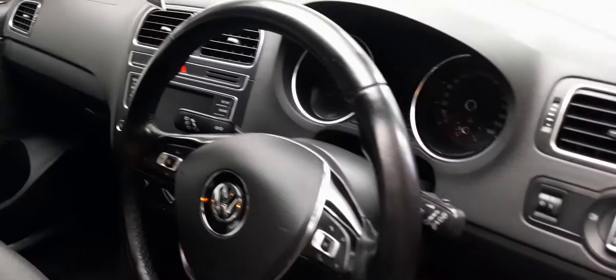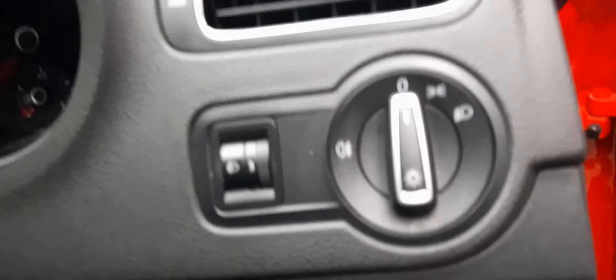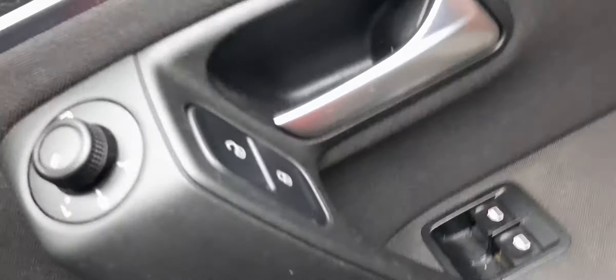Let's have a look inside at the gadgets you can play with. You've got your light control right here. Coming over here, you've got your inside locking, your electric windows, and full access to your instruments right there.